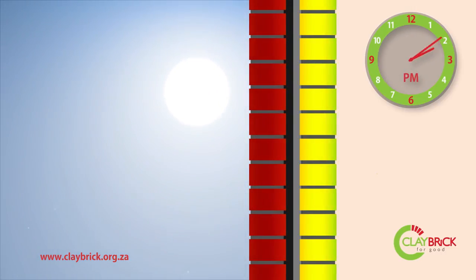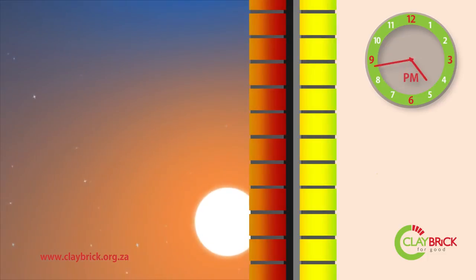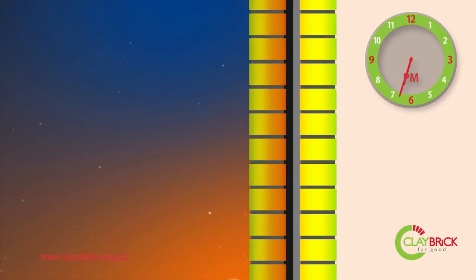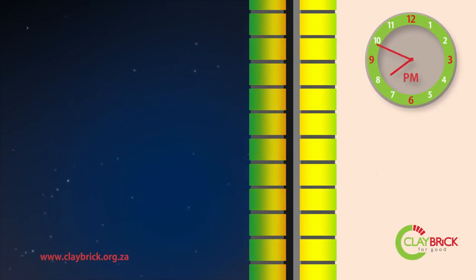The insulation barrier then limits the total heat transfer to the inner leaf. The heat flows through the inner leaf as the afternoon continues, but at a much lower rate thanks to the insulated cavity separating the leaves, resulting in a far more moderate internal temperature during the hottest part of the day.